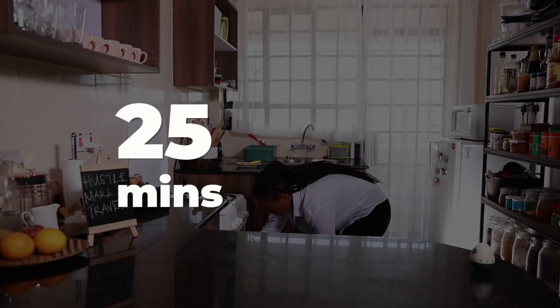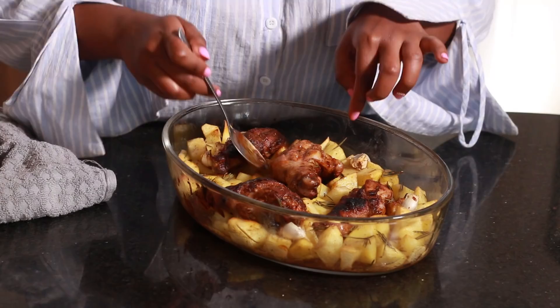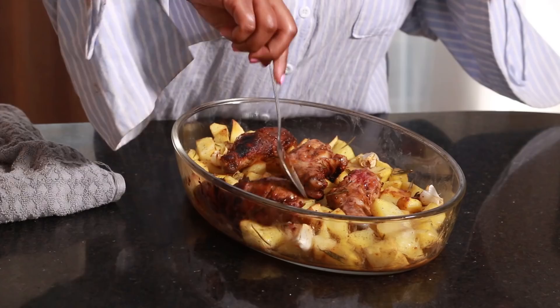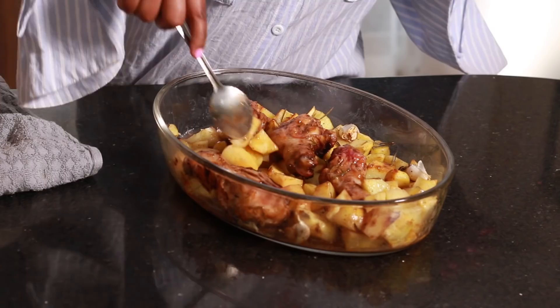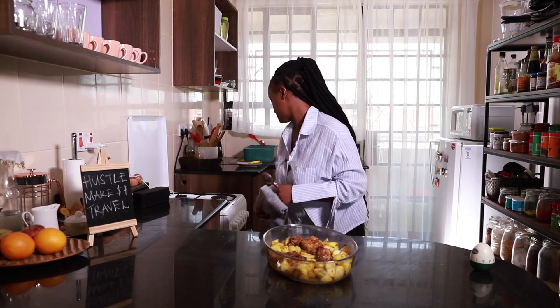We have hit the 25-minute mark. As you can see, the chicken is crispy, so we're just going to flip over the bad boys. I'm also going to move around the potatoes so the ones that have been on the bottom can cook. Now that we've flipped everything over, we're just going to pop it back into the oven.